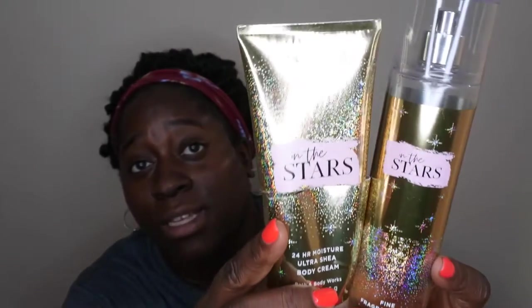Give In The Stars a go because I feel like a lot of people like it — you can't go wrong. I've also heard that Cloud is a dupe for Baccarat Rouge 540, so if you want to get an idea of what Baccarat Rouge 540 smells like, pick up In The Stars. It's fairly inexpensive at $14.50 for the fine fragrance mist — I actually got it on sale at one of their six dollar sales — so it's a great way to try that scent without spending a lot.